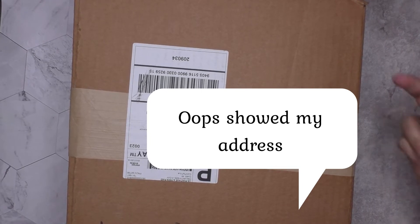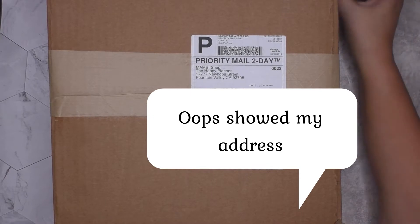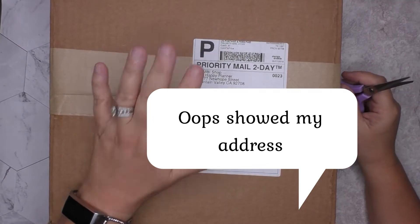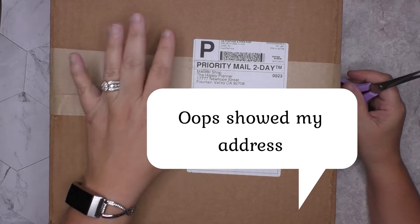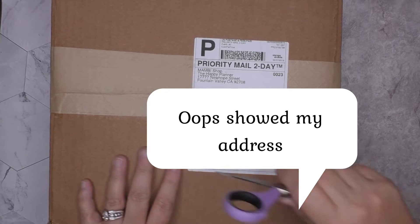Hi everyone, turn this around — I'm so excited, this is gonna be a quick video. I just got my order from Mambi, aka Happy Planners, and I ordered the wrong wrong stuff, so let's see what I got.